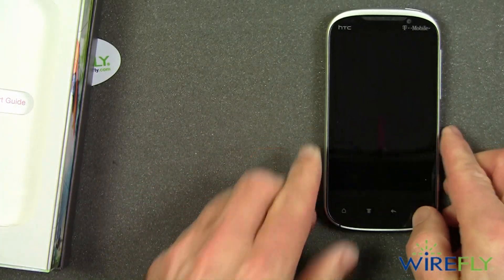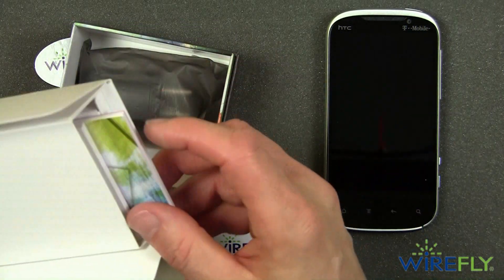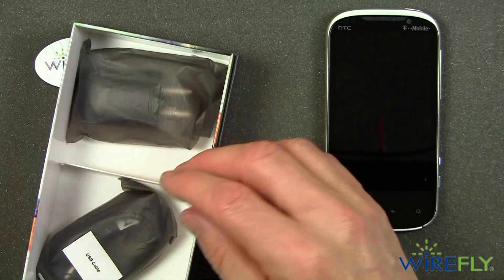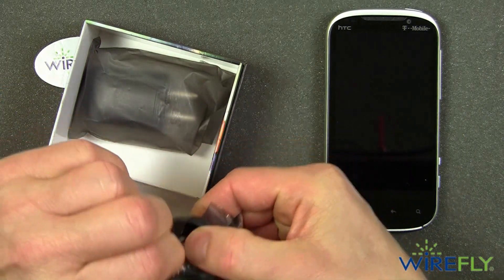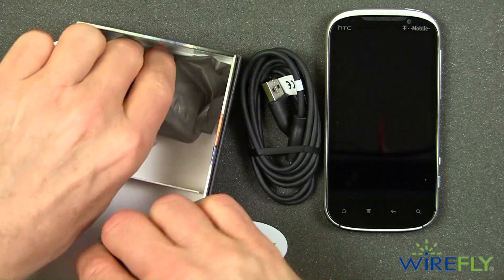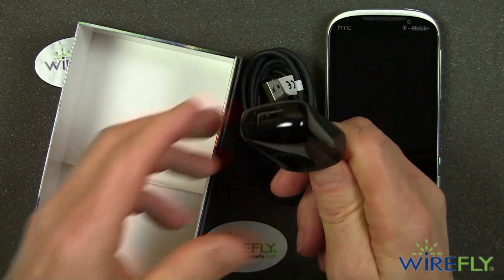Before I turn it on, I'm going to set it aside and go through the rest of the box. We have manuals, a standard USB cable, and a sleek wall wart-style charger.